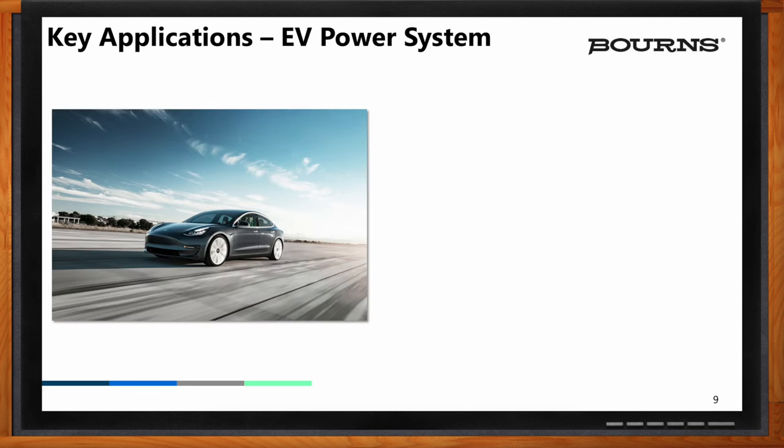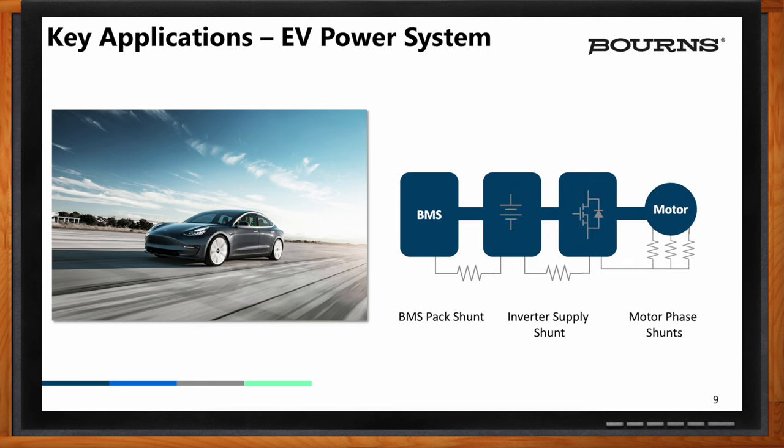In addition, looking at an EV, it brings together all of these topologies into one platform — a battery management system, an inverter, as well as a motor control system. The EV example combines requirements from motor control, charging, and battery management, and all the critical considerations mentioned previously apply. In the case of automotive applications, additional qualifications are required — the AECQ 200 auto level qualifications. Bourns has a full product offering of shunts to address the requirements in this application.